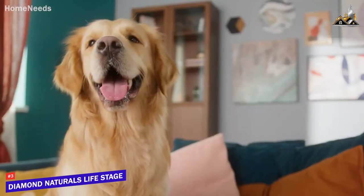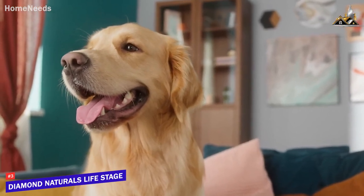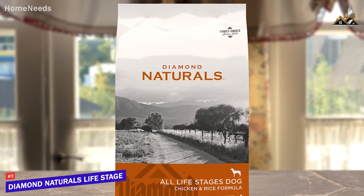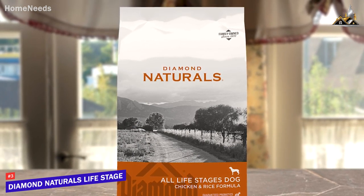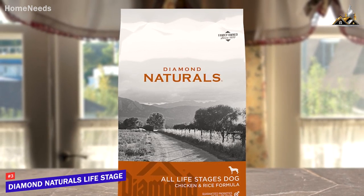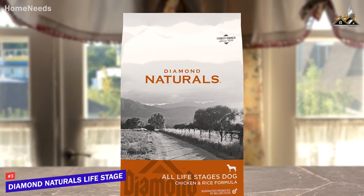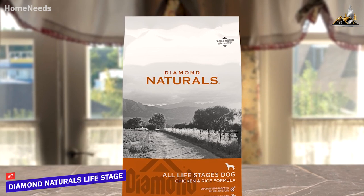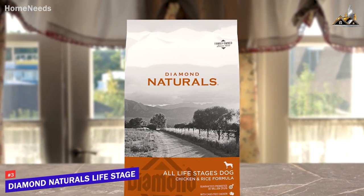It also contains vitamin E, selenium, and omega-3 and omega-6 fatty acids. The Diamond Naturals All Life Stages doesn't have the protein content of the Taste of the Wild, but it's a great all-around option that's rich in superfoods, vitamins, antioxidants, and added probiotics. If you're looking for a dog food that can accommodate almost any canine regardless of age, offers all the essential nutrients, and uses an all-natural formula, this might be the ideal food for your pup.